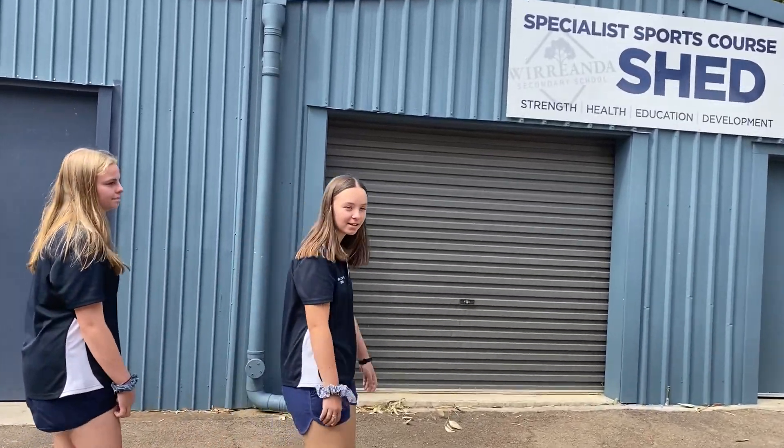So this is our Shed space. This is where mainly you'll see the specialist sports course classes using this. Inside there's a huge range of workout machines — a rowing machine and a place to do weights. We're one of two schools with a specialist sports program, focused on improving your personal health and your knowledge around your chosen sports and nutrition.